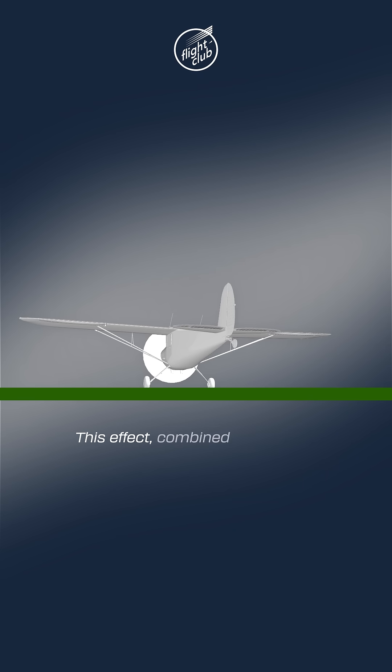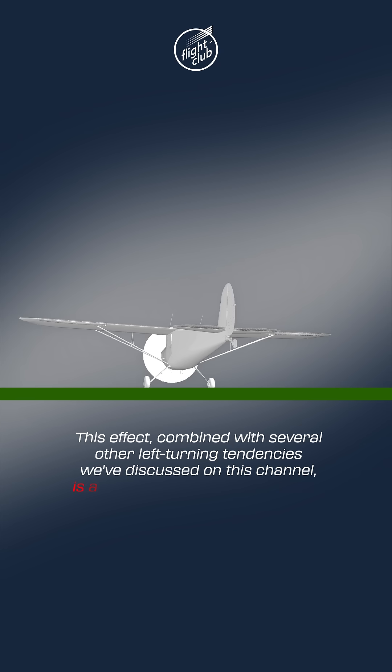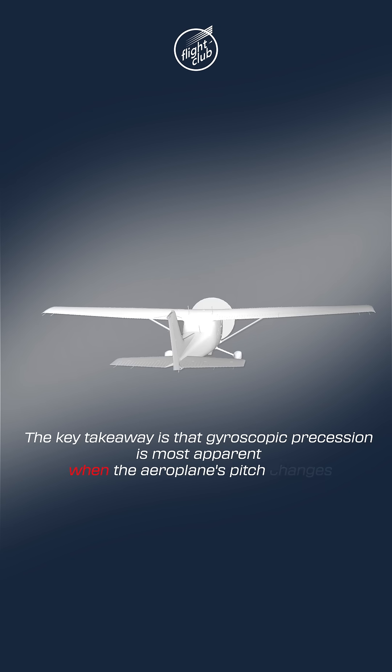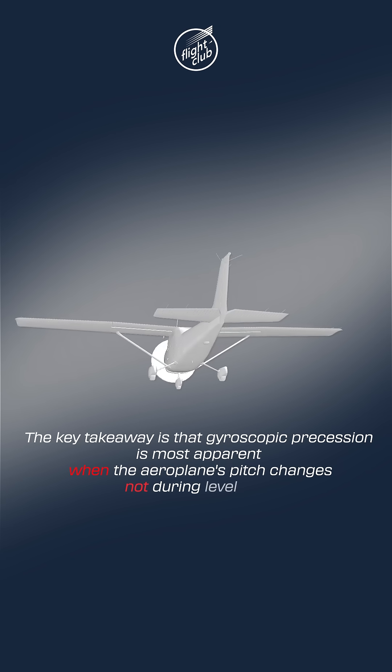This effect, combined with several other left-turning tendencies we've discussed on this channel, is a force not to be underestimated. The key takeaway is that gyroscopic precession is most apparent when the aeroplane's pitch changes, not during level flight.